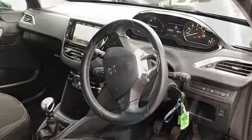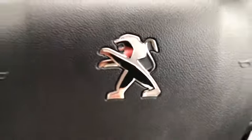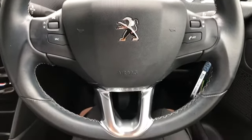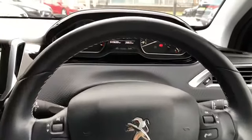We've got the black leather steering wheel and it has multi-functional controls on the steering wheel as well, which is a nice feature making it a little bit more accessible for the driver to adjust the volume or change the radio station.